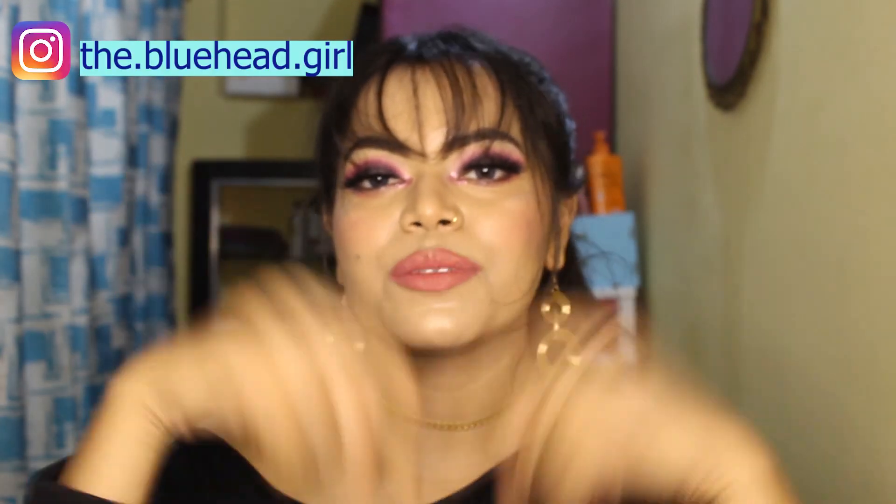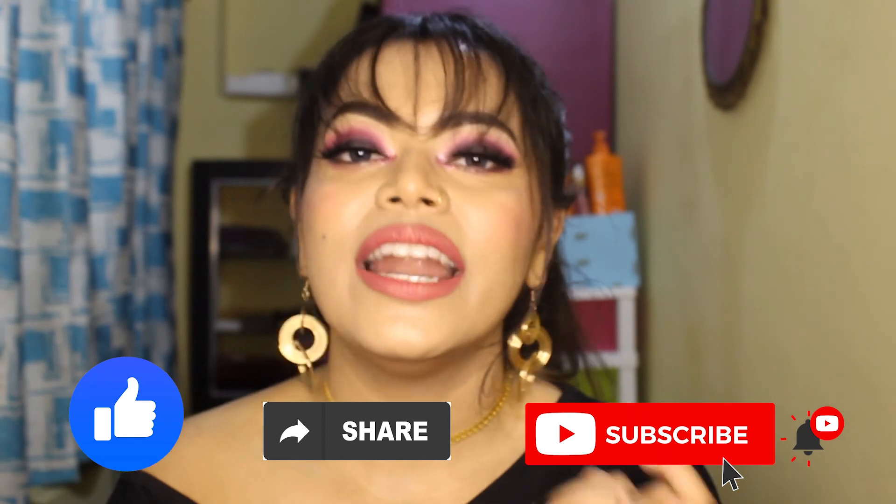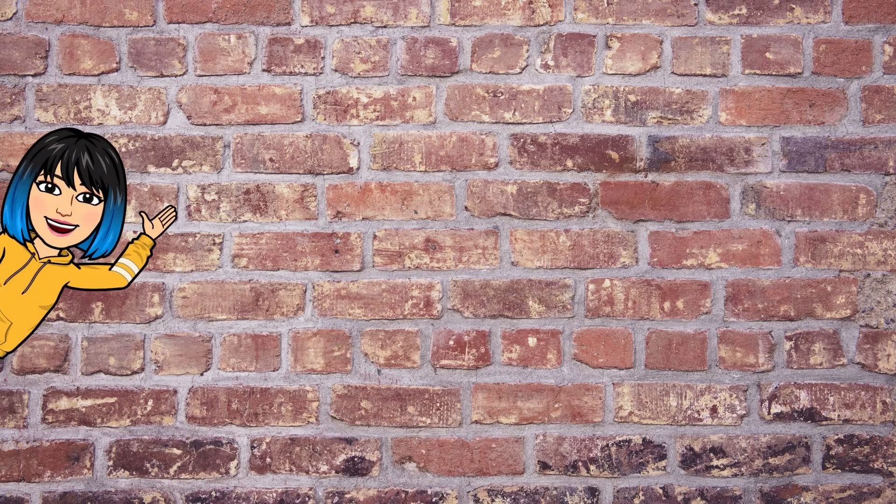That was the whole haul video! I hope you liked it. I usually don't like to haul a lot, but I did buy many things during the sale. If you want to see what I buy in real-time, follow me on Instagram — the handle is on screen and the link is in the description box. If you liked this video, please like, share, and subscribe, and let me know what you think in the comments below. Thank you so much for watching — bye!